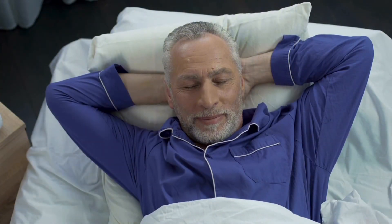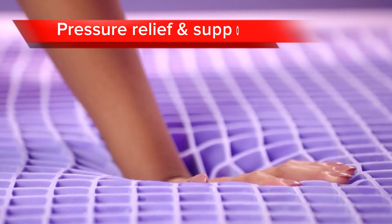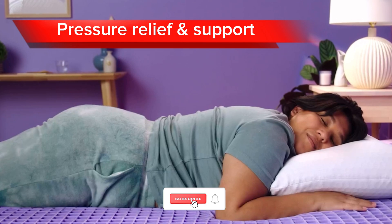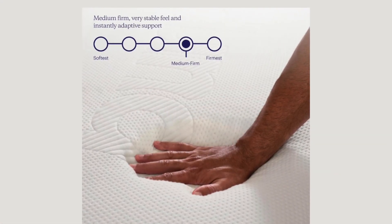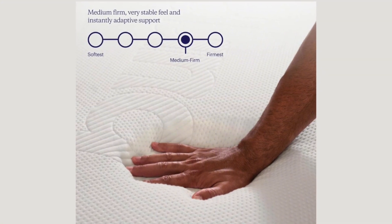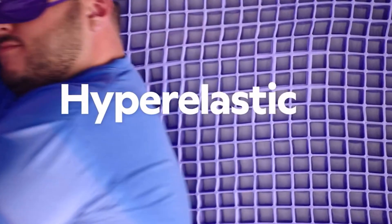The mattress also has a breathable cover that helps to keep you cool and comfortable. Some pros of this mattress include excellent pressure relief and support, its cooling and breathable qualities, and a 10-year warranty. However, this mattress does have its negatives, which include its price as it may be expensive, and some people tend to find the GelFlex grid to be too firm.